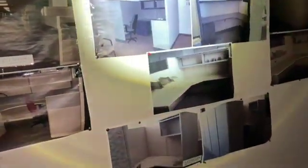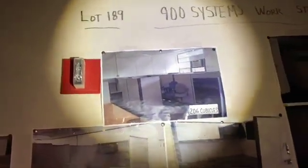I see some things on the walls — come on, Gunner, let me check these out. Look at all the lighting falling in — this is all lighting hanging down. Workstations. I wonder if these were... oh yeah, these were for sale. It says right up there: Lot 189. Workstations that were for sale here.